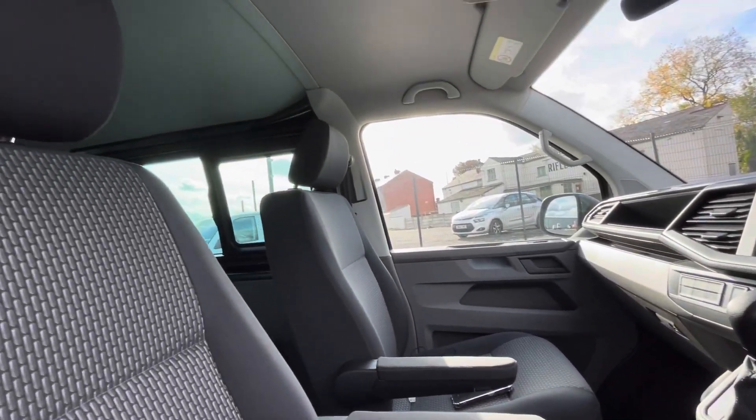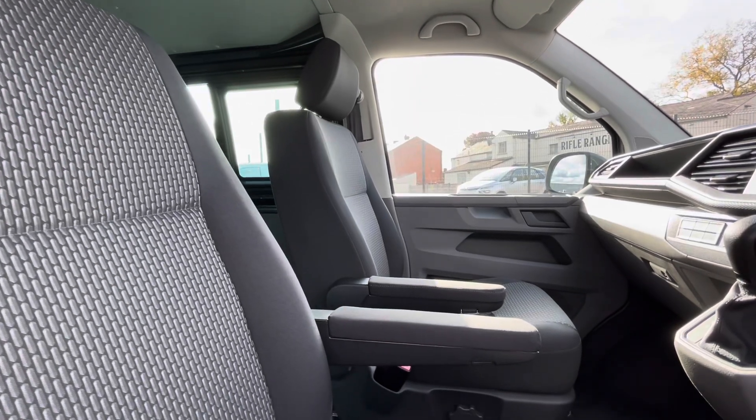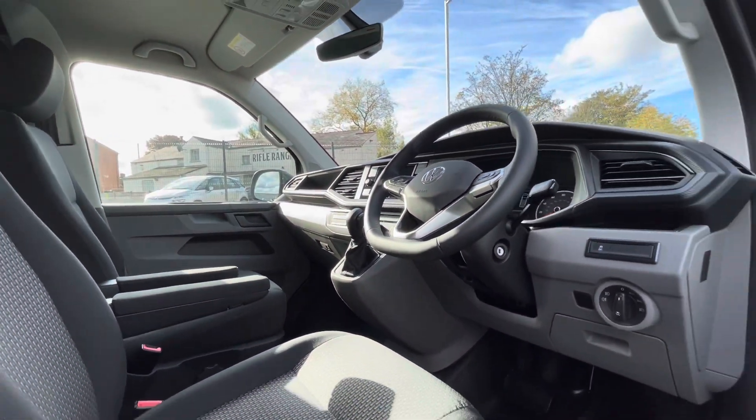Starting off with the driver's seat, which is fitted with an armrest offering you and your front passengers a relaxing driving experience. Around you, you can see more detail of the driver's cockpit with plenty of interesting features that we will touch on later.